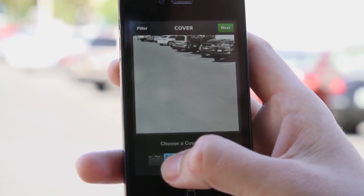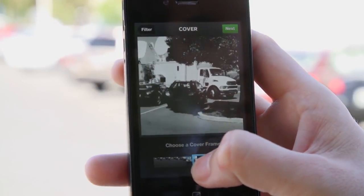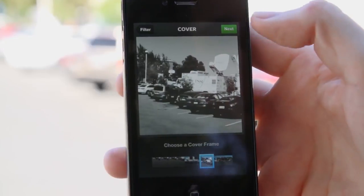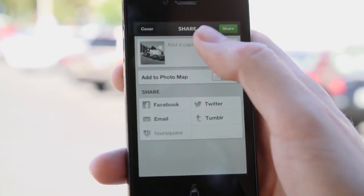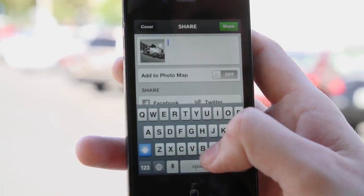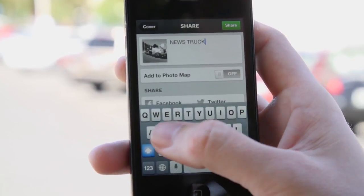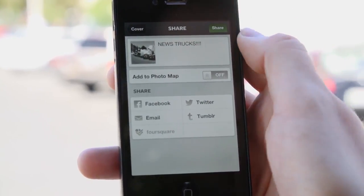Once you've shot a video, you can choose which frame from the video you want to be the thumbnail. They're calling it cover frame, but it's the thumbnail for your video here on Instagram. So we're going to pick that one of that news truck, we'll hit next, give it a name, and we'll share it.